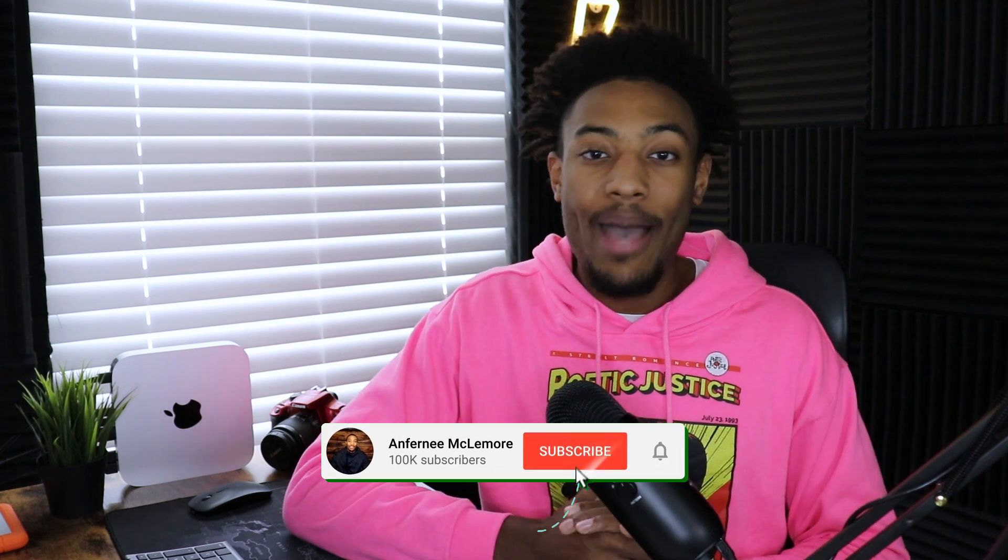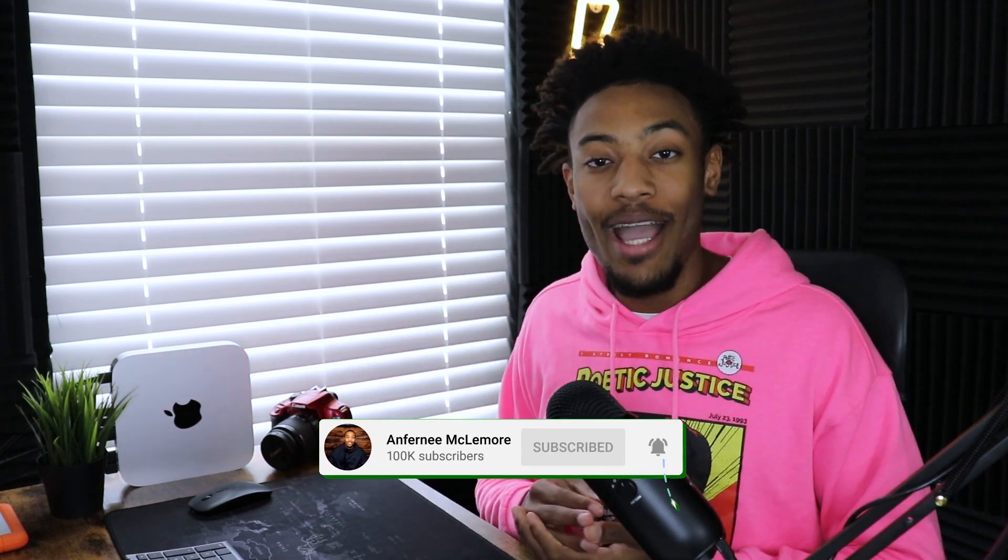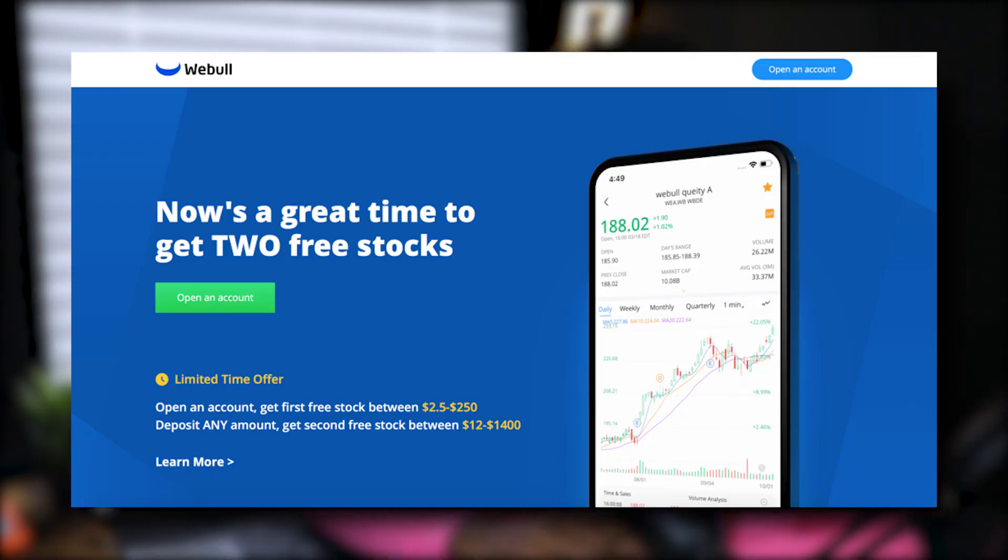If we haven't met already, my name is Anthony McLemore. I like to make videos about personal finance, investing, and making money online. If you want to make a little bit of money online today, the easiest way is to use the link in the description below to sign up to Webull, where you will get two free stocks just for signing up and depositing $100. But let's jump right into this Robinhood portfolio.